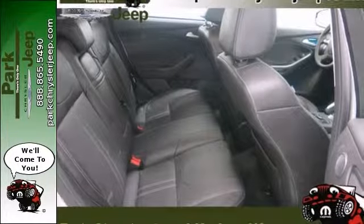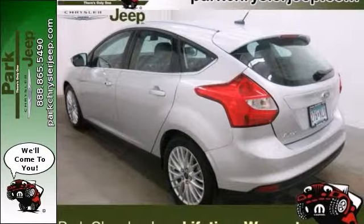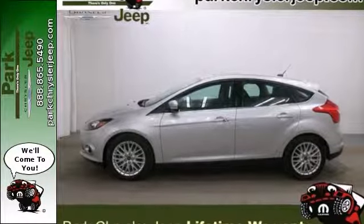Features include heated leather seats, backup camera, dual climate control, heated mirrors and a sunroof. Stop in and check it out today.